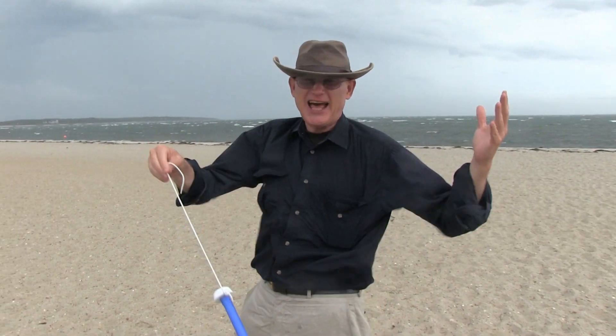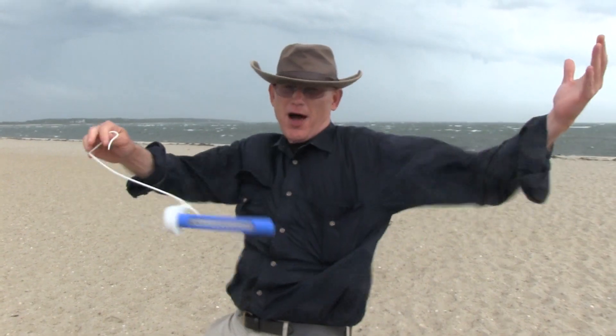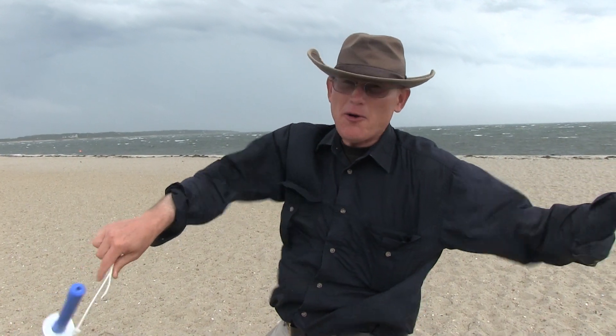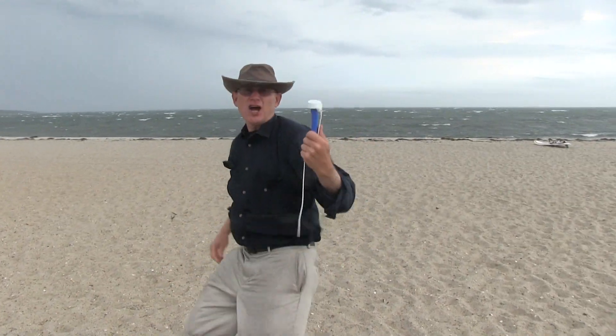We're here at Kalmus Beach on Nantucket Sound in Hyannis. There are about four flavors of Cape water: Nantucket Sound, the big ocean along the back shore, Cape Cod Bay, and of course the wonderful freshwater ponds. But which one's warmest? That's why we're here to find out. We've even got a thermometer, which is a scientific instrument. Let's go check.